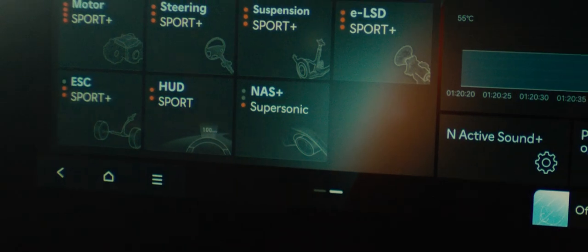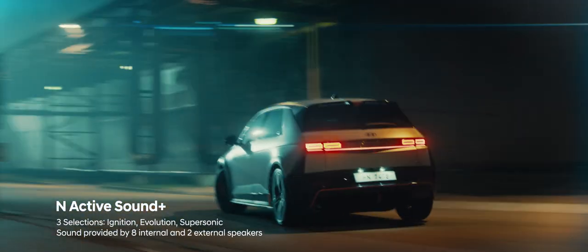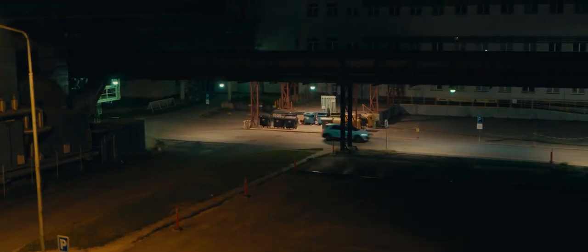But when you're ready for takeoff, hear different high-performance sounds blasting out from both inside and outside. Your heart will be in sync with the roars and kicks.